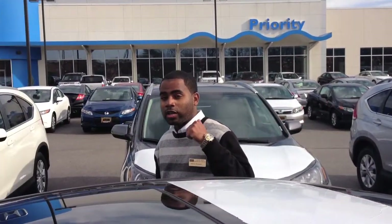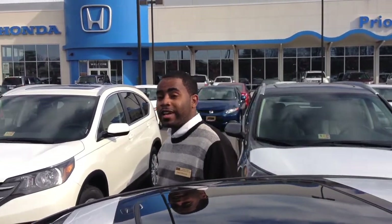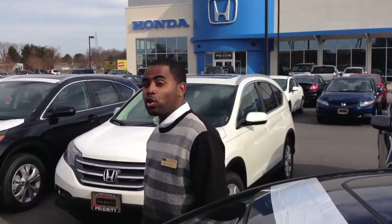Hi, I'm your car guy, Jason Briggs at Priority Honda. What I have for you today is the 2013 Honda Accord.